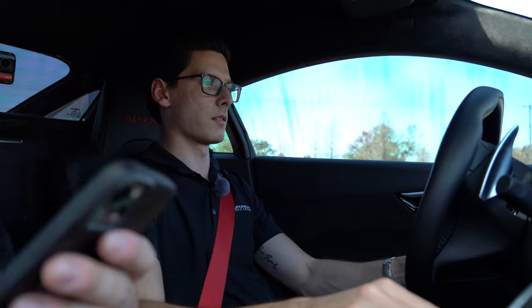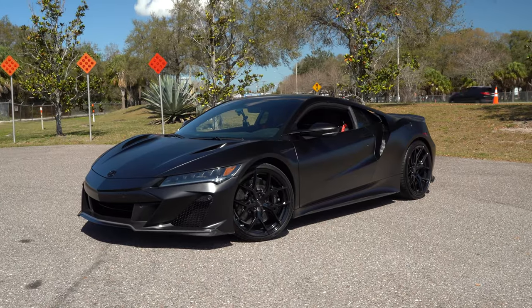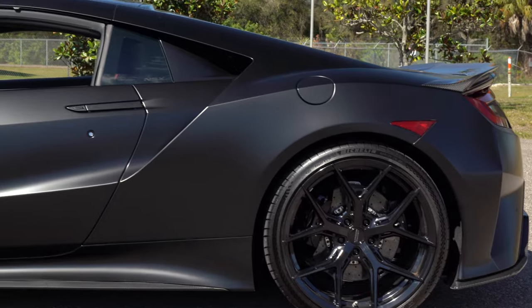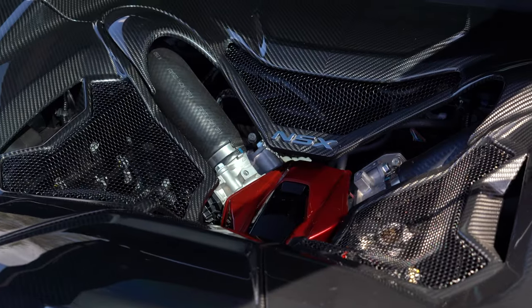With that said, let's go ahead and take it out for a drive. We're going to start off in normal sport mode. Very excited to test an improved version of an already fantastic car — in my opinion, one of the most underrated and underappreciated supercars on the market. Three-and-a-half liter twin-turbo V6, three electric motors. The standard car makes 573 horsepower; this one makes 600. Zero to 60 in 2.9 seconds, quarter mile in 11 seconds flat.